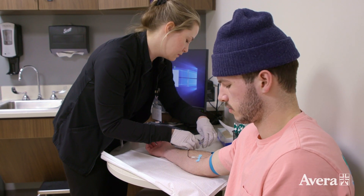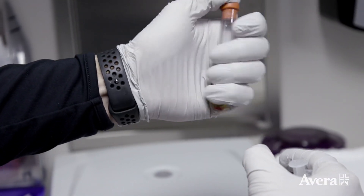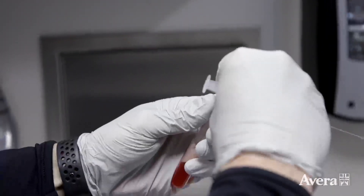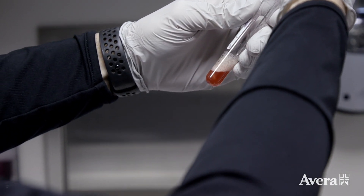Orthobiologics is a field of medicine that harnesses the power of your natural biology to heal something that's been damaged over time. Inside our cells are all the tools we need to heal ourselves from injury. Until now, the challenge has been getting those cells that are wired for healing on the fast track to a damaged joint or area.